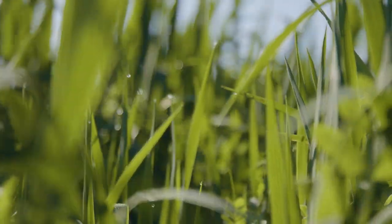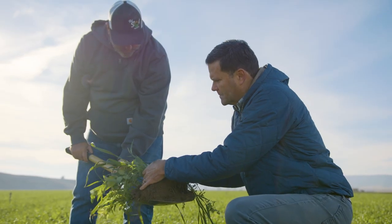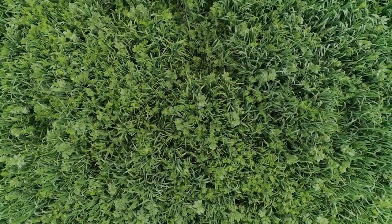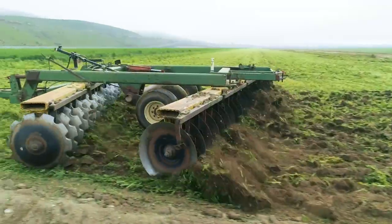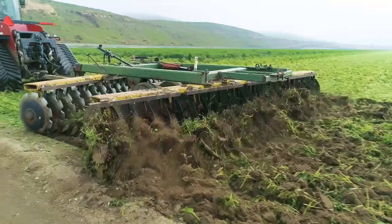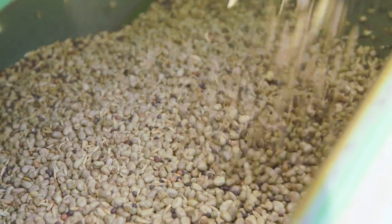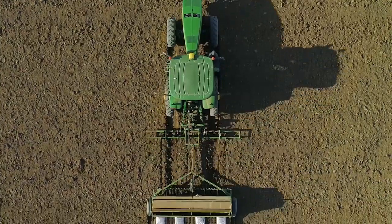Cover crops are actually helping us build biodiversity within our soils, potentially helping us with nutrient uptake in our plants. Additionally, that biome can help us convert some of the nutrients and minerals that are coming from our cover crops and make them readily available to our plants, for our seeds or our seedlings, once we're ready to get back into the soil.